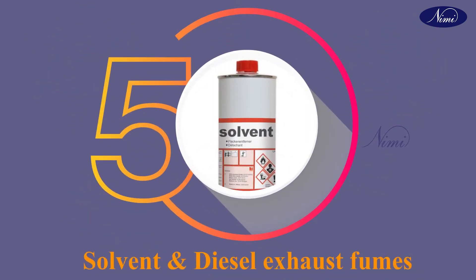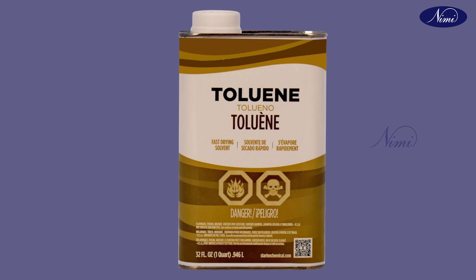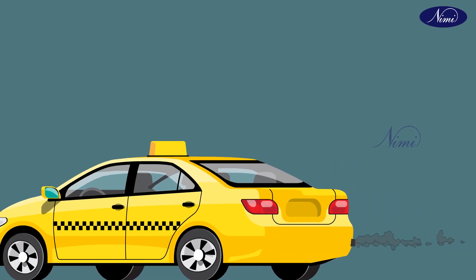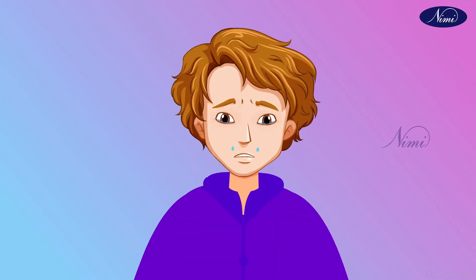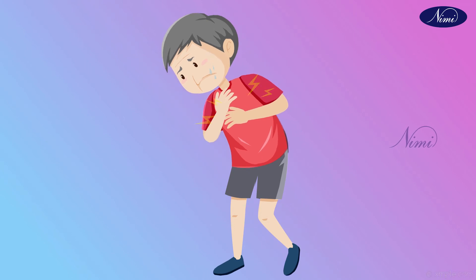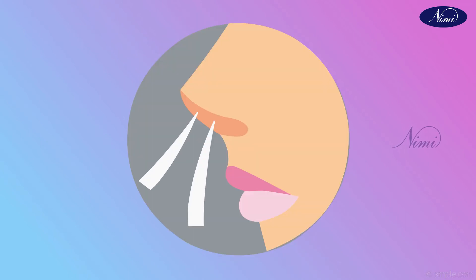Solvents and diesel exhaust fumes: harmful solvents like benzene, toluene, and xylene, and diesel fumes, may cause vomiting, feeling lightheaded, headache, irritation of the eyes, nose and throat, numbness, discomforting feeling in the chest, and noisy breath.